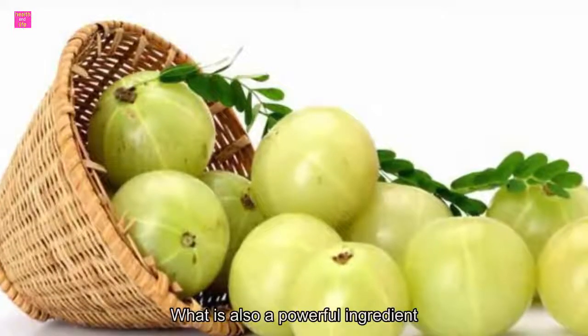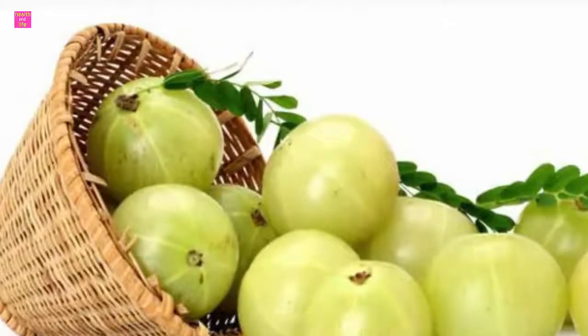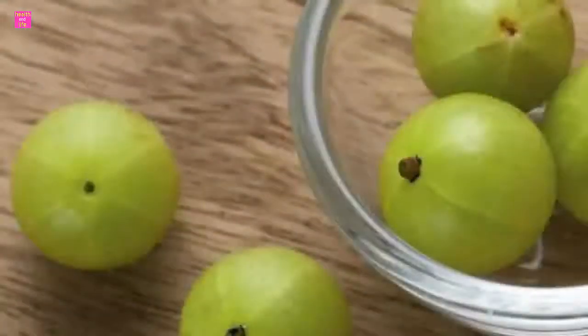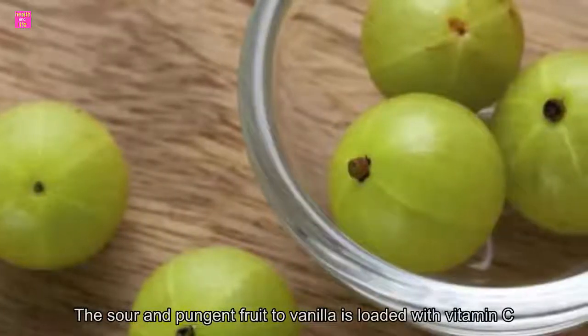Amla is also a powerful ingredient to add to your weight loss diet. Amla juice is known to be one of the best Indian juices to consume for quick fat burn and weight loss. However, there's another powerful drink that you can easily make at home and incorporate into your diet regime — amla tea.